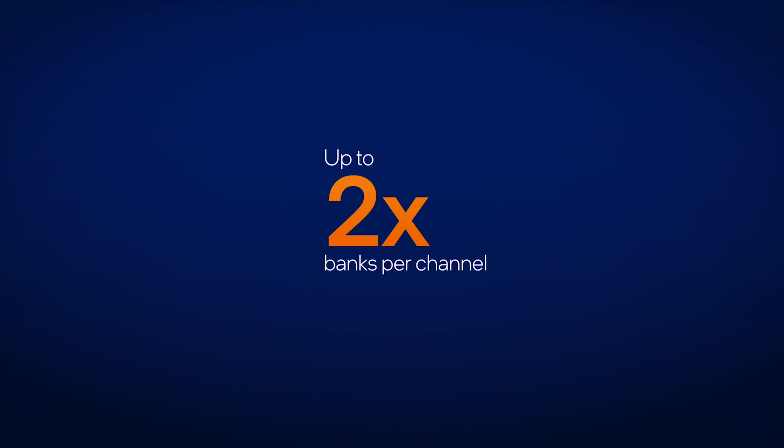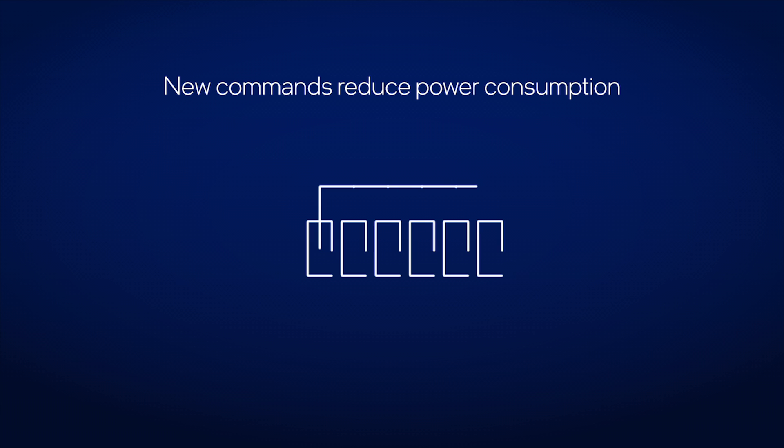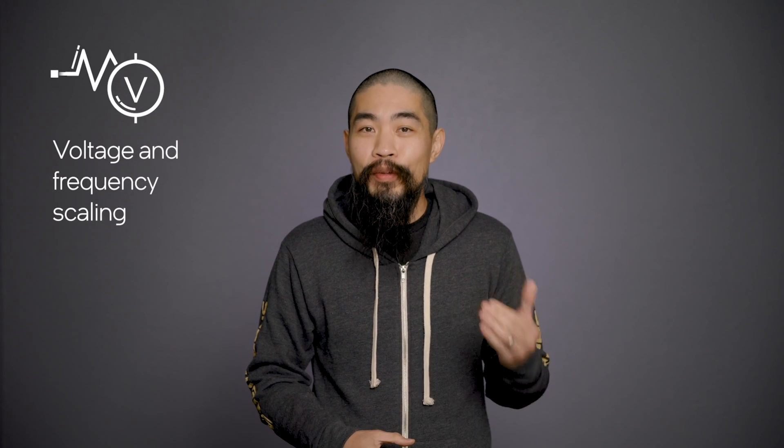LP5 offers higher speeds than LP4X and supports up to twice the number of banks per channel. The newer spec has several power saving tricks up its sleeve too. It adds dynamic voltage and frequency scaling for the memory core and I/O, which allows the memory to save power when it's not in high demand. There are also two new commands: Datacopy automatically replicates data transmitting on one pin to all the others without having to transmit them individually, and WRITEX writes all ones or zeros to a specific address without transmitting any data from the SoC. The Alder Lake architecture is designed with efficiency in mind, so the SoC can scale the memory frequency and voltage dynamically based on demand.